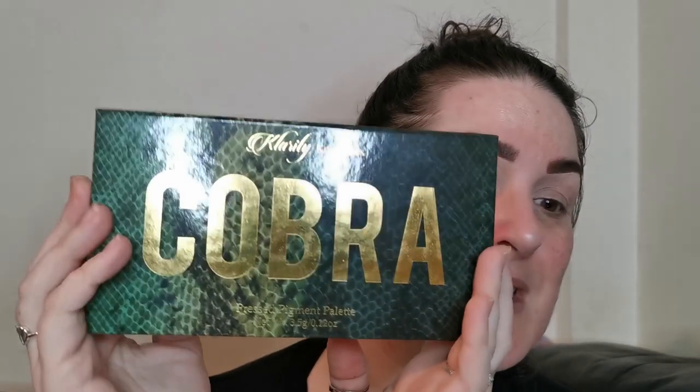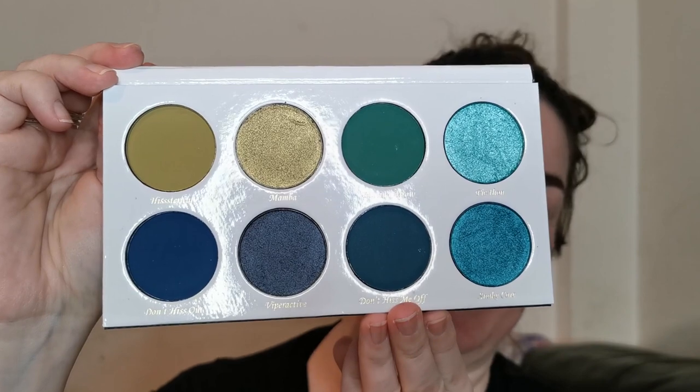If anybody knows me, they know I keep snakes and I love snakes. Green is my favourite color, so it was pretty much a no-brainer — it's green, it's called Cobra, it has snake print on it. I haven't tried anything from Clarity Cosmetics yet, so this is my first go and I'm not 100% sure what I want to do, but when am I ever?